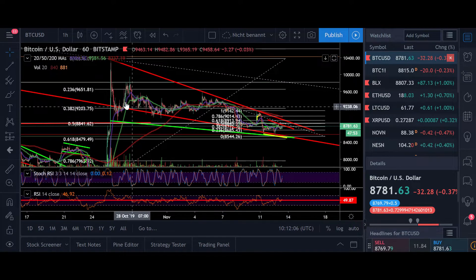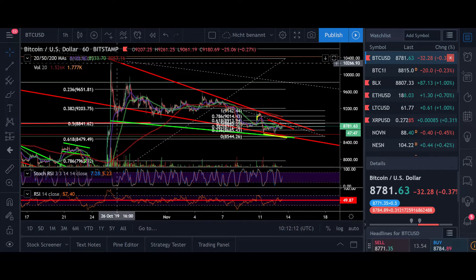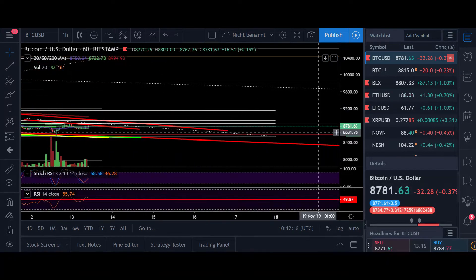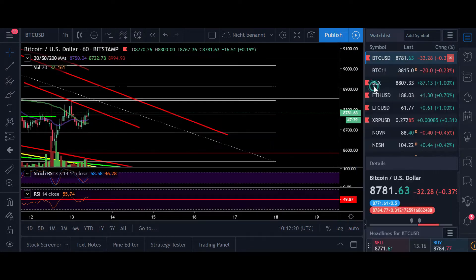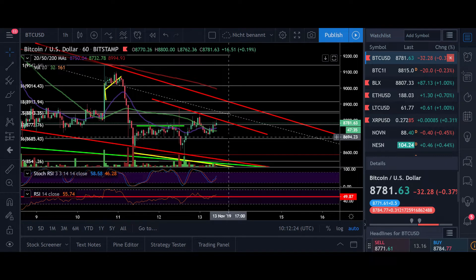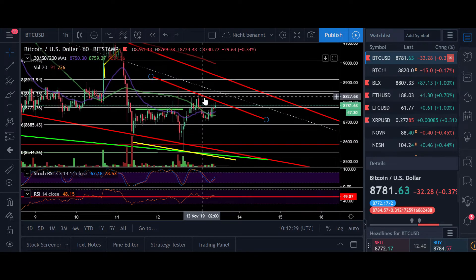You can see clearly the green line as support at around $8,500, and here the resistance that is coming down, which is now approximately at around $9,000. We have within this falling wedge a kind of resistance above us at around $8,800.